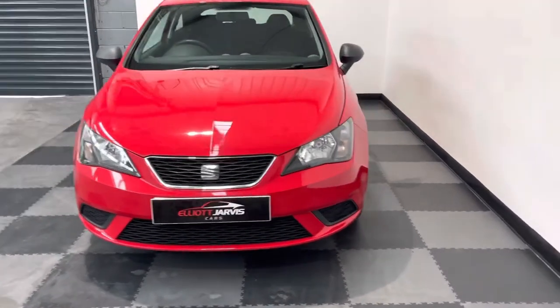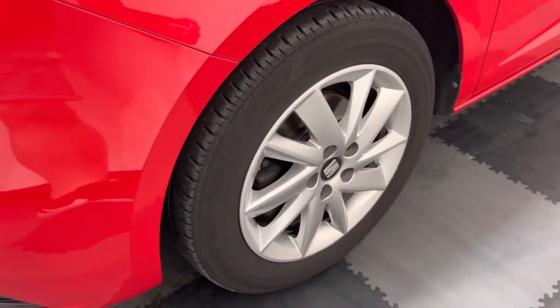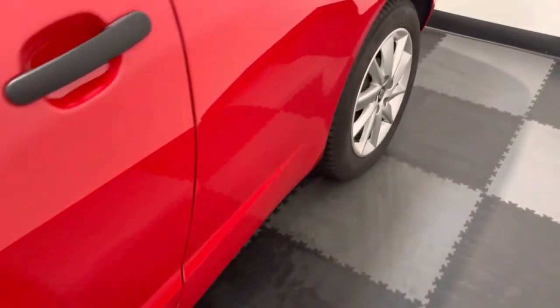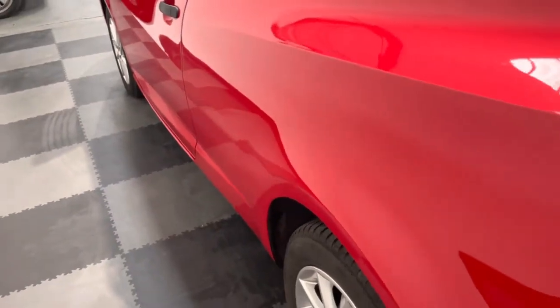Take you around to show you the passenger side wheels. There are no real curb marks, and going down the side of the bodywork, like I said, bodywork's in very good condition — no car park dinks or dents.